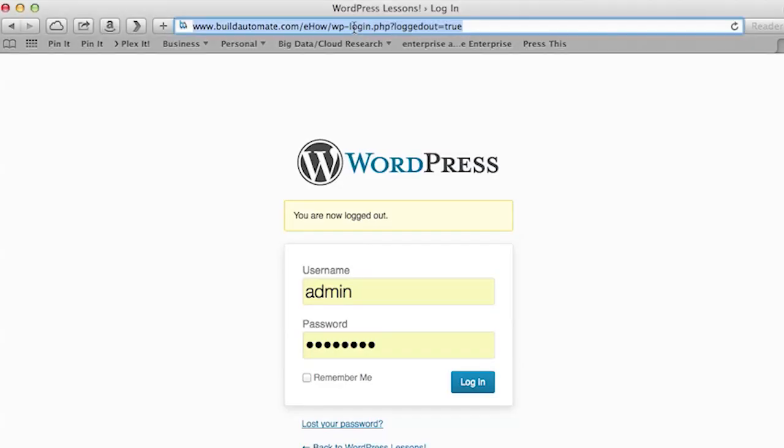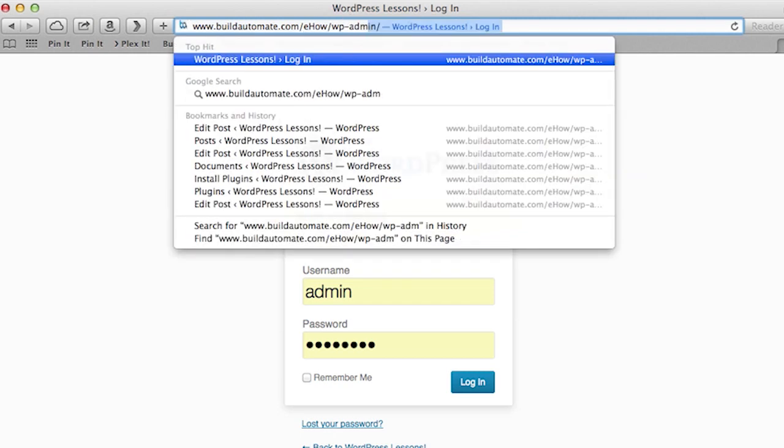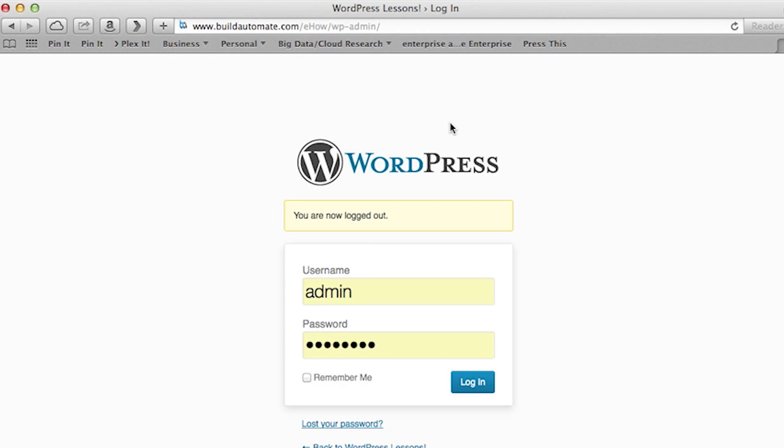The first thing we're going to do is go to the WordPress administration pages. This is done by typing in the URL of your blog followed by forward slash wp-admin. You'll be prompted for your administrative username and password. Type that in and press the login button.